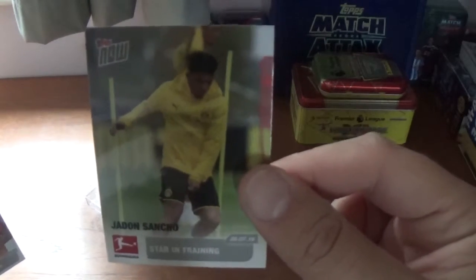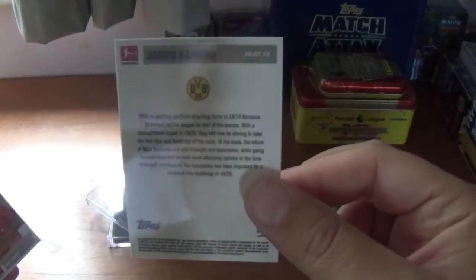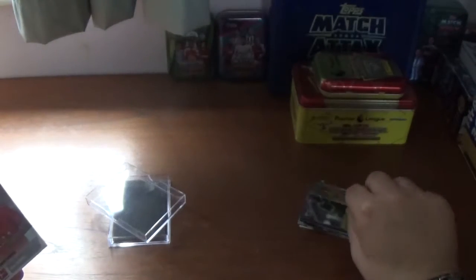No mistake in this next one — the fantastic England international Jadon Sancho, starring in training for Borussia Dortmund. There's information on the back about Jadon Sancho.